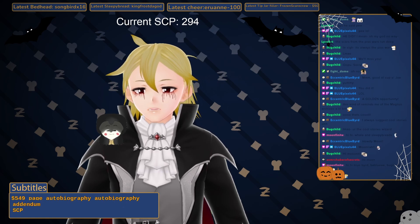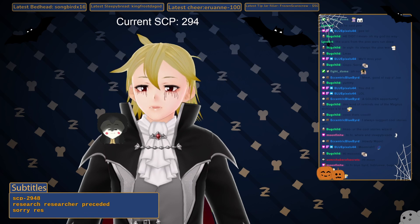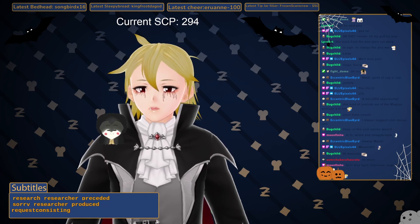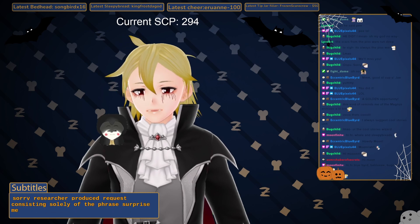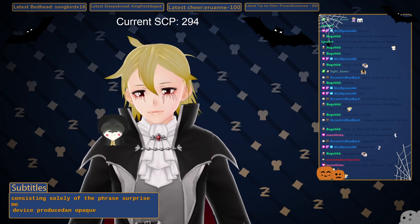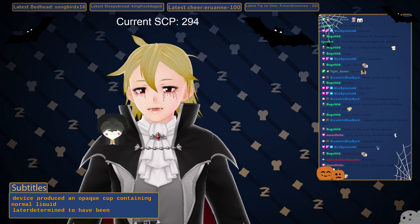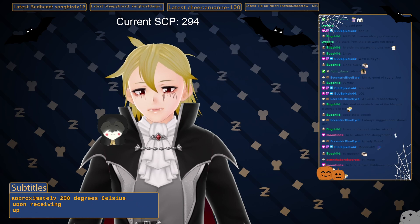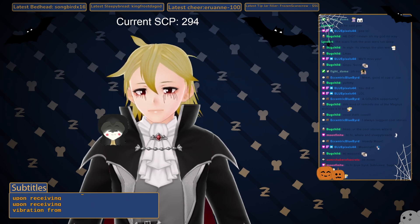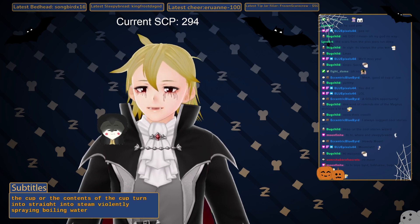Addendum SCP-294-AD: A researcher produced the request consisting solely of the phrase 'surprise me.' The device produced an opaque cup containing normal liquid, later determined to have been heated to approximately 200 degrees Celsius. Upon receiving vibration from transport, the contents of the cup turned into steam, violently spraying boiling water in a 2-meter radius.